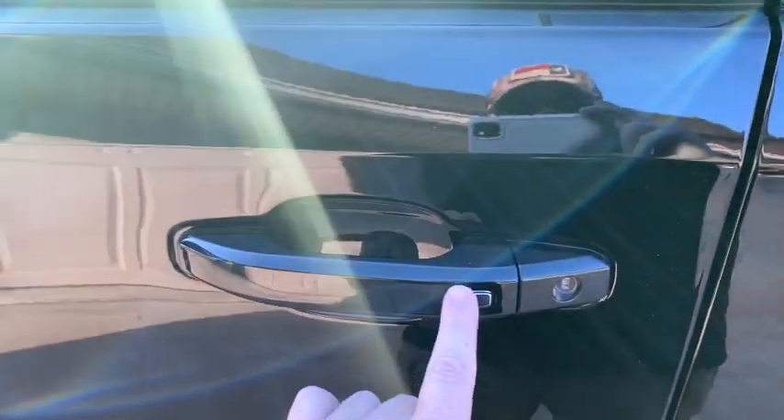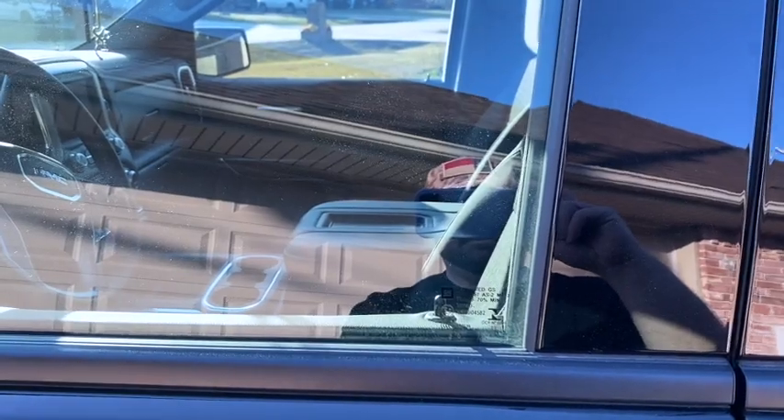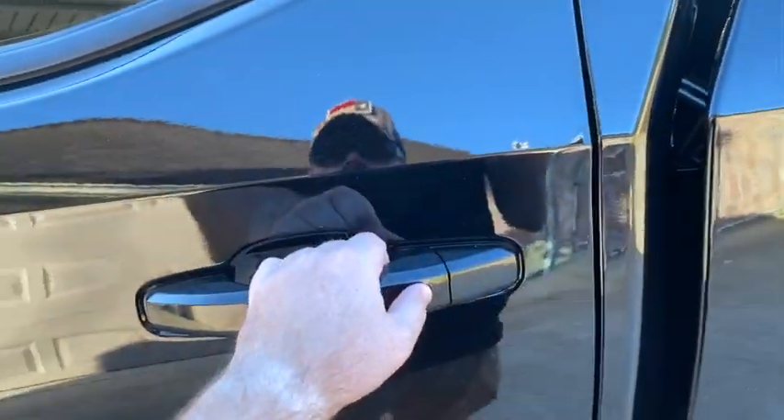Another cool thing about the remote — there are silver buttons on the doors. If the key is in your pocket and you press the driver's side button once, it unlocks just your door as a safety feature. Press it a second time and it locks all four doors. If the key is in your hand, pressing the silver button on any door unlocks all of them.